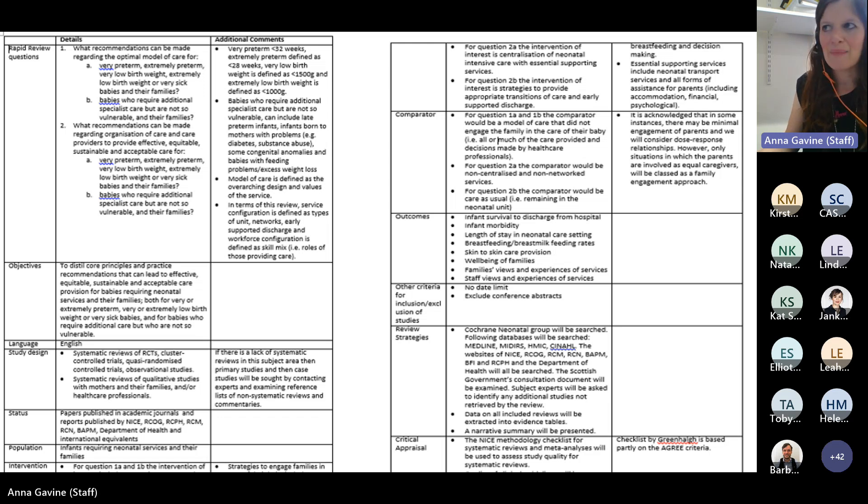This is an example of one of the protocols — I think it was for the neonatal review. You can see it's fairly brief: you've got the questions and objectives, what sort of studies we're including, intervention types and eligibility criteria, our approach to critical appraisal, and how we're actually going to search the literature.